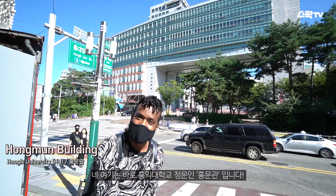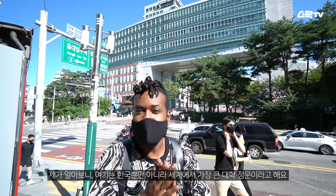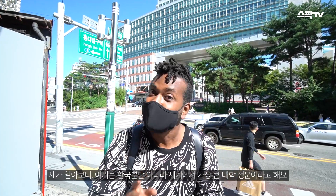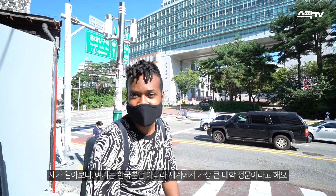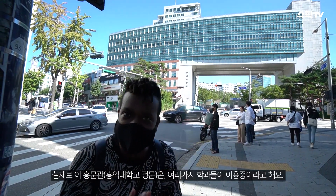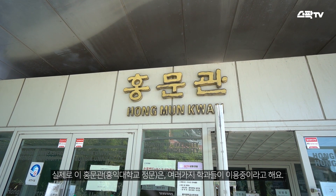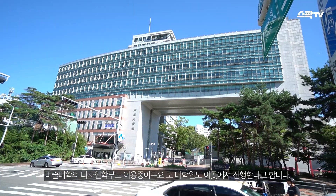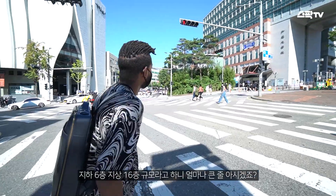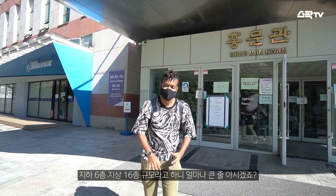This is Hongmoon관, the main gate of Hongik University. And when I made the research, I found out that this is one of the biggest main gates in any university — not only in Korea, but in the world as well. The Hongmoon관 is said to be used by various departments. The design department of the College of Arts and the Graduate School also uses six floors below the ground and 16 floors above the ground. So you know how big it is, right?